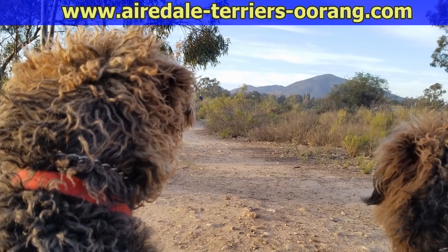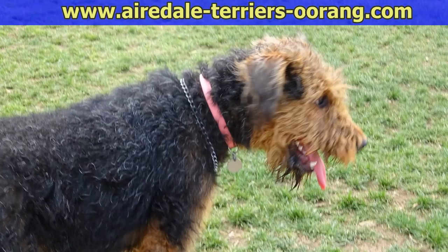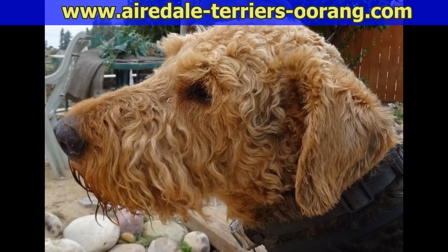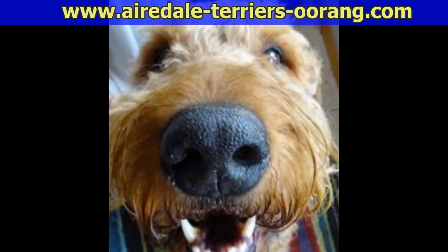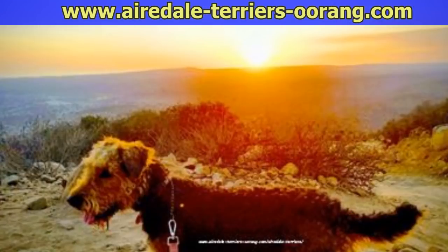If you enjoyed this Airedale Terrier video, please give us a thumbs up and subscribe to this channel so you don't miss any of our future videos. Also, you might want to go to our very popular Airedale blog where we post these videos with additional photos, and mark the blog as one of your favorite sites.